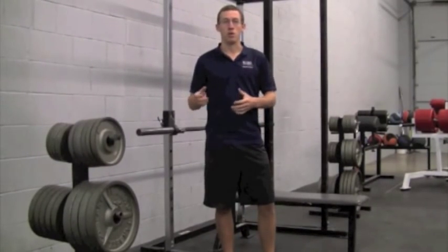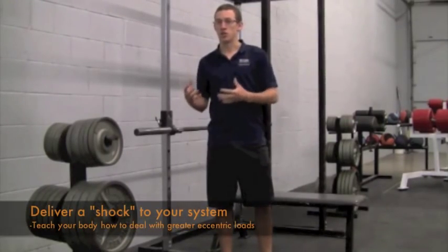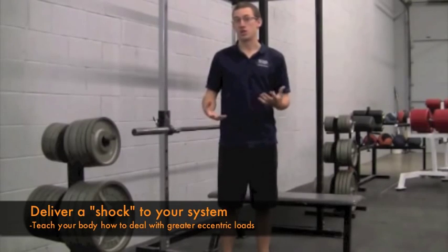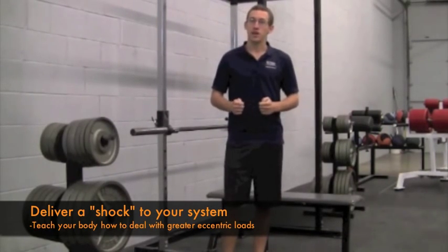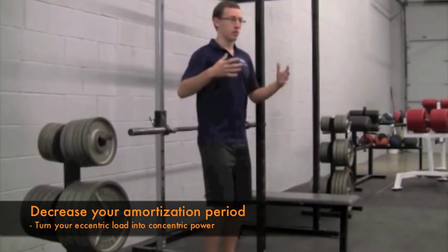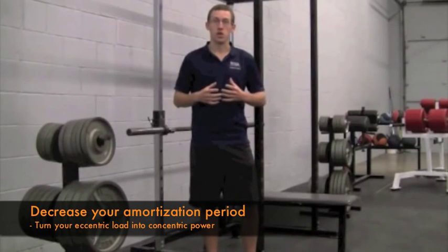When most people think of plyometrics, they think of jump training. There are significant differences between what most people implement as jump training and what true plyometrics really are. The first and most important distinction is the concept of shock — plyometrics are meant to deliver a shock to your system and increase load. In jump training, most people jump up onto a box; in plyometrics, you commonly jump off a box to elicit greater eccentric force. The second big difference is execution time — specifically decreasing the amortization period, the time your body takes to go from absorbing eccentric load to producing concentric motion. Decreasing that amortization period is very crucial to plyometric exercises.